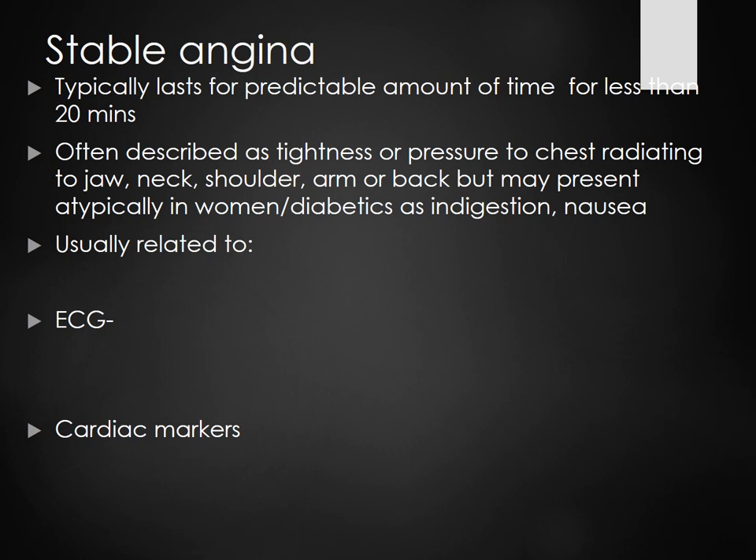We're also going to do a CKMB. CKMB shows muscle damage anywhere in the body, but CKMB is specific to the heart muscle. Stable angina is relieved by nitro — either by sitting down and relaxing, or by nitro.